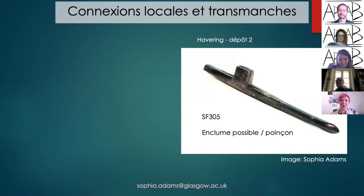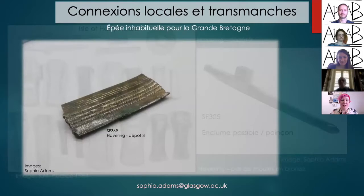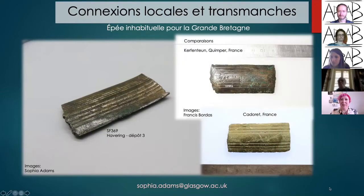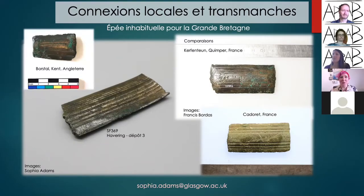We also have some more unusual items in the hoard. There is an item which appears to be some kind of anvil or awl — it's been suggested you could shape metal with this end, and it would have been double-ended originally. Comparisons have been found in the Isle of Harty hoard and one recently found in a hoard in Scotland, but these are quite rare objects. We also have items more familiar across the Channel: a beautiful sword fragment which Francis Bordard has identified as similar to ones in northern France, and we have a comparable piece in the Borstal hoard in Kent.